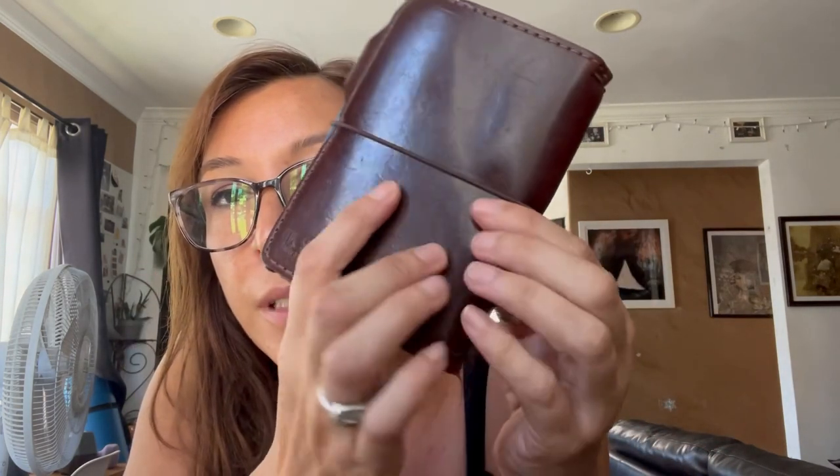The next size up is my Shakespeare Americano. Somebody was asking to see how it ages — this is how it ages: beautifully, very beautiful leather. The Earl Grey was one of my other favorites, and they don't have it anymore.